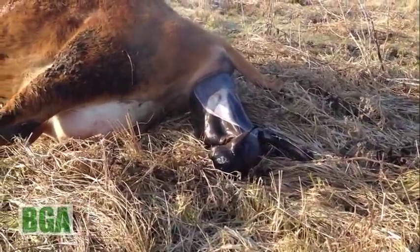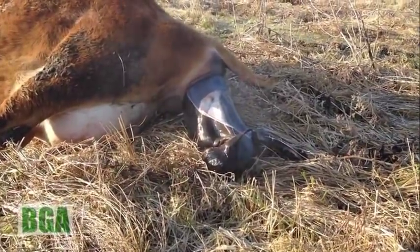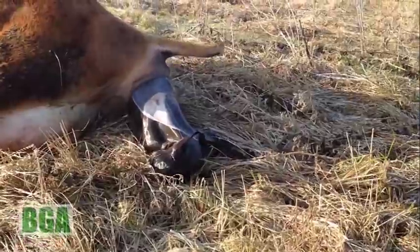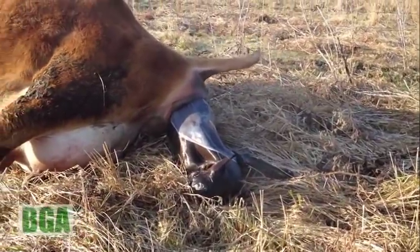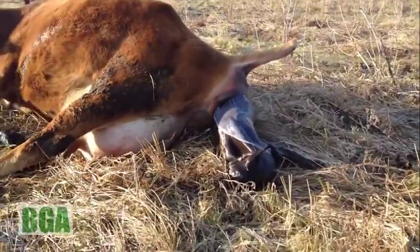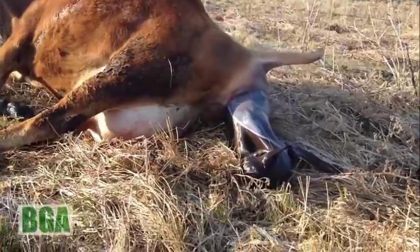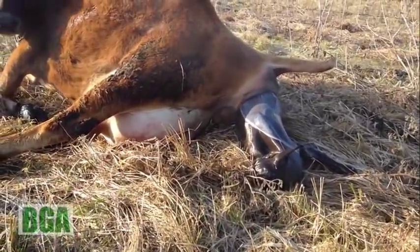And a little movement. They can fool you — they look kind of dead at first. There we go. There you go, Penn girl.